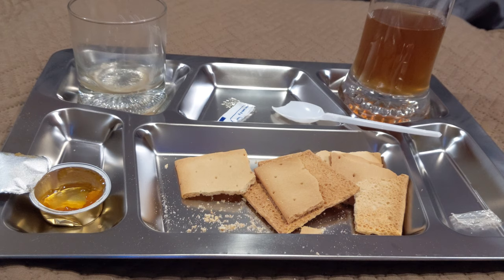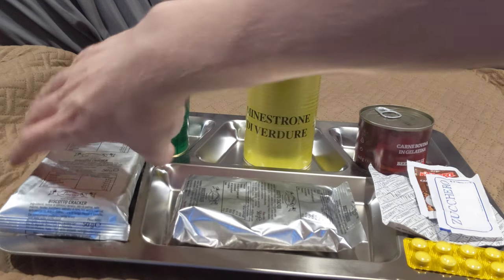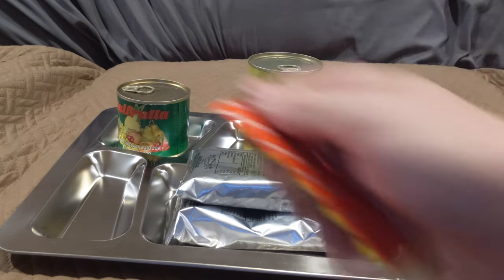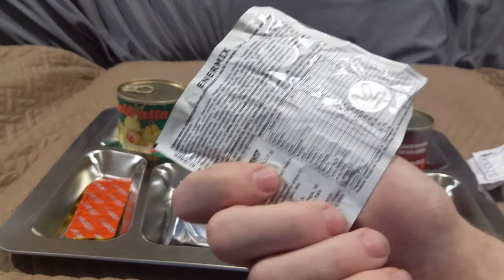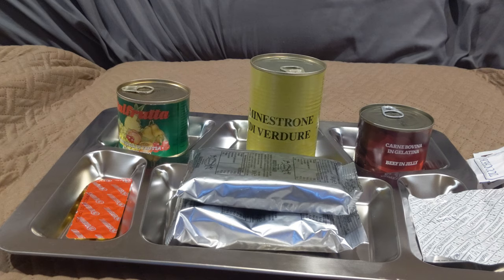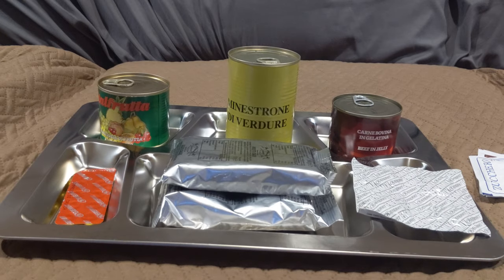Alright, so lunch is looking pretty good. We got two packs of biscuits — I'm probably only gonna open one. Got these cool little brand tablets, coffee, these neat energy tablets slash multivitamins, that beef and jelly which I cannot stress enough just does not sound good, the minestrone, and a little packet of stuff. Breakfast was exceptionally light. Happy to report I did not black out from that shot — that would have been really embarrassing. I may or may not have had a couple of non-sanctioned unrationed beers between then and now.